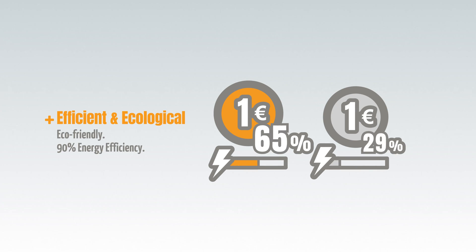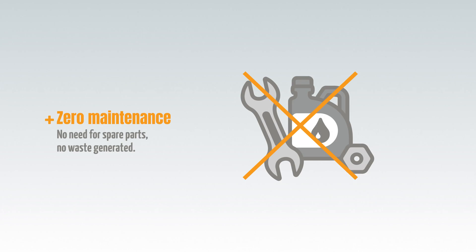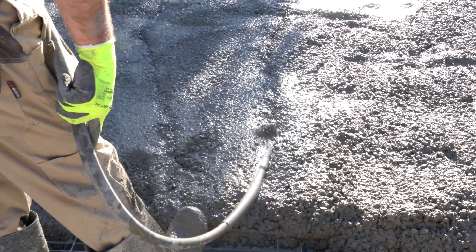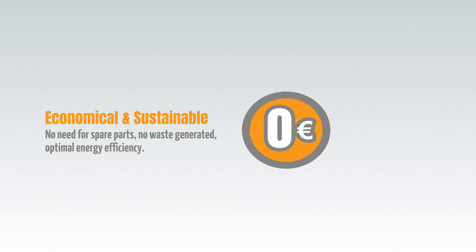It's more efficient and ecological. With a 90% energy conversion ratio, it's more efficient than mechanical converters. Unlike those, it doesn't need maintenance since there's no parts replacement. No noise and no waste products — it's both economical and sustainable.